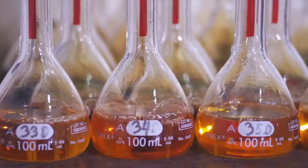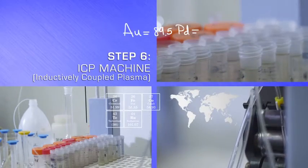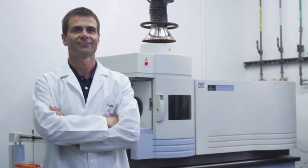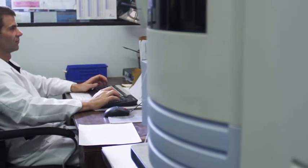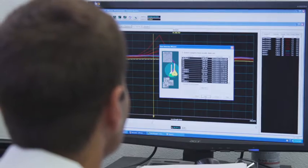They are slowly dissolved in acid before being processed through our ICP machine. In our process, there is no guesswork. With onsite chemists and our ICP machine, we provide 99.995% accuracy, assuring you the highest value possible.